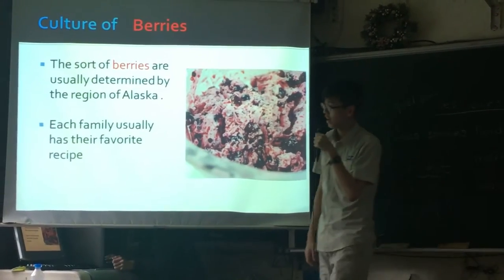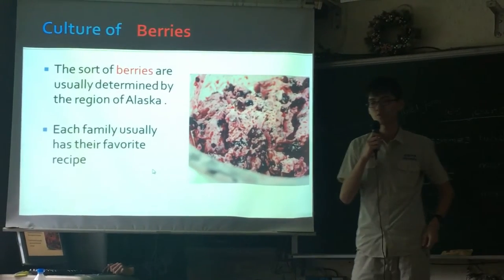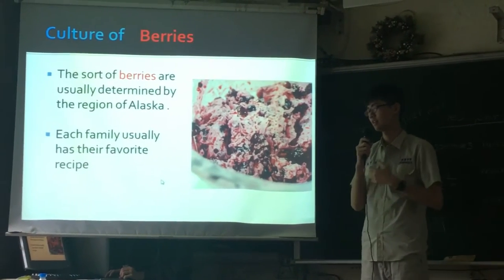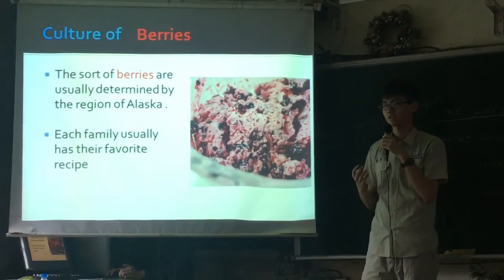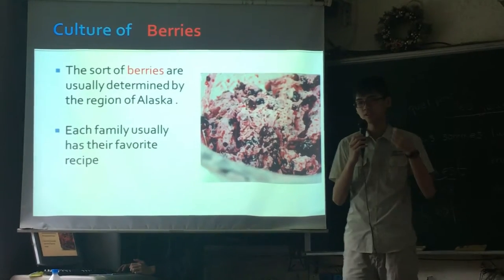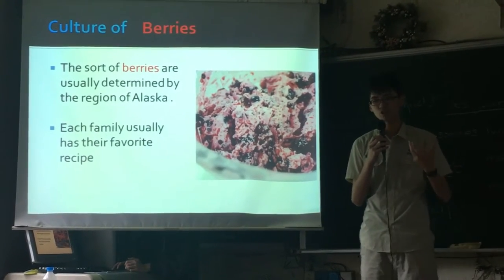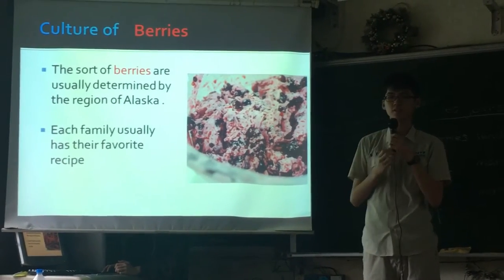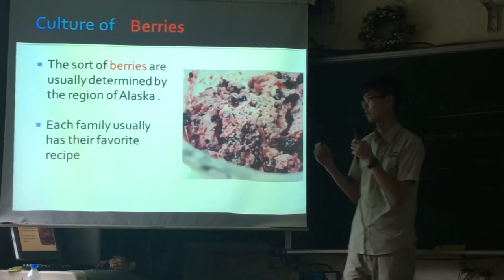AccuTac doesn't have an exact recipe, so the choice of berries differs by region. It is mainly blueberries or crowberries. Traditionally, people don't add any sugar into AccuTac, so the sweetness is totally provided by the berries.